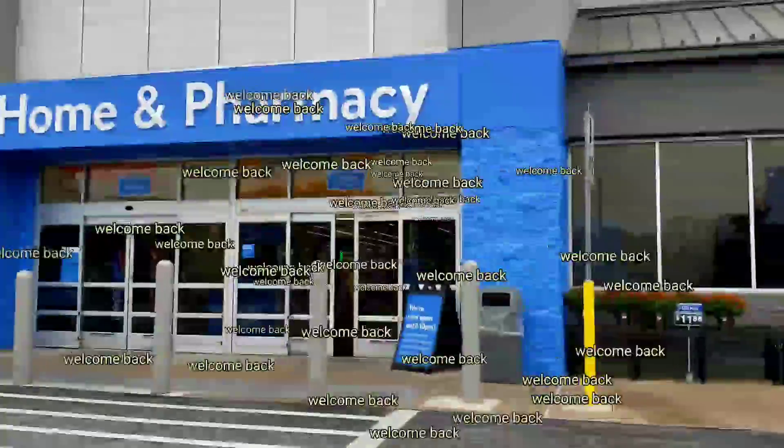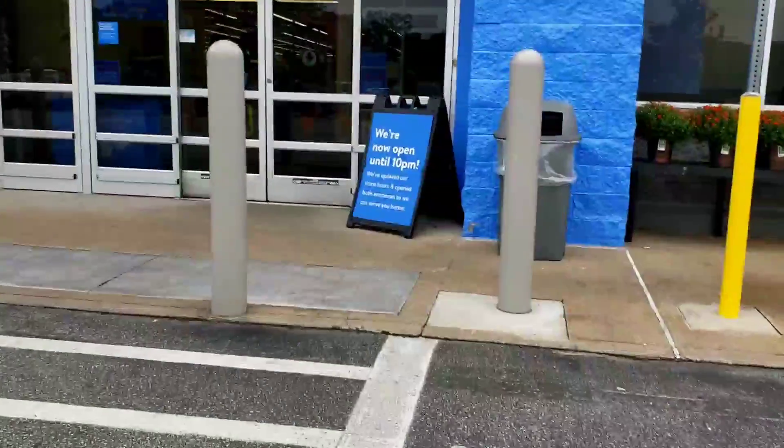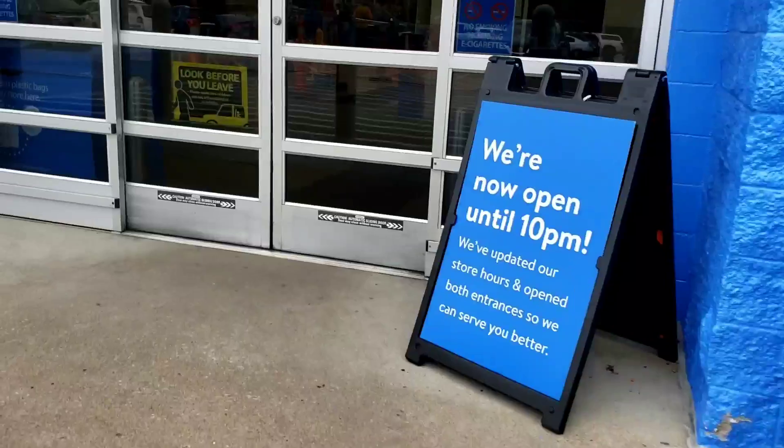Hey, what's up guys, welcome back to my channel. I'm Tia J and today I'm only looking for unmarked hidden clearance deals. Go ahead and hit that like button and wish me luck — let's go!